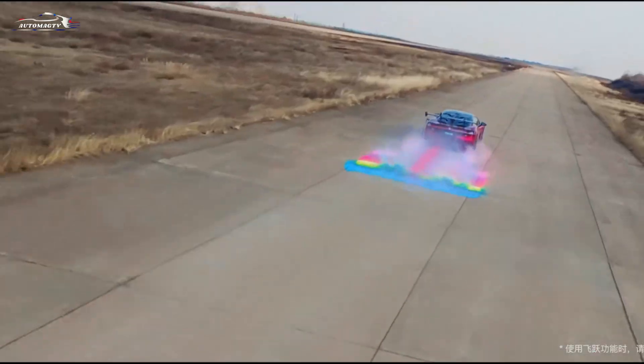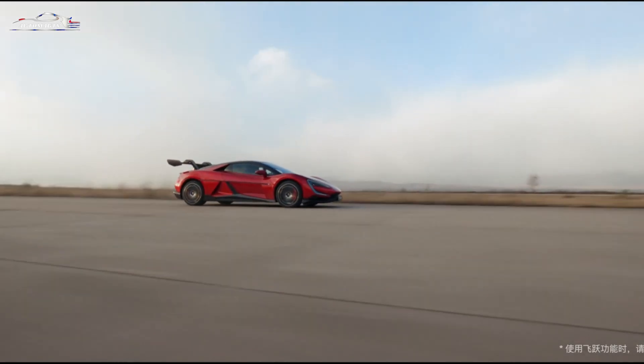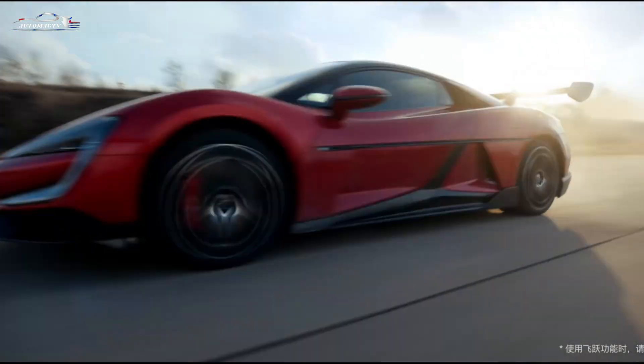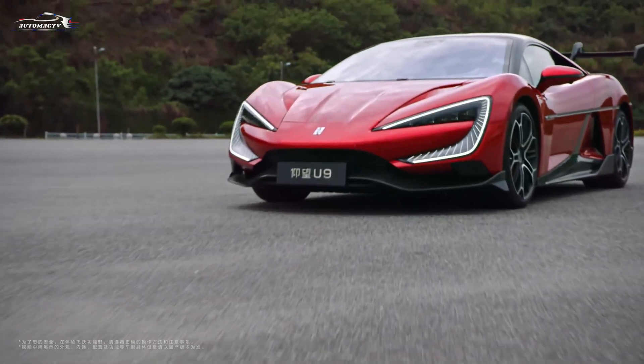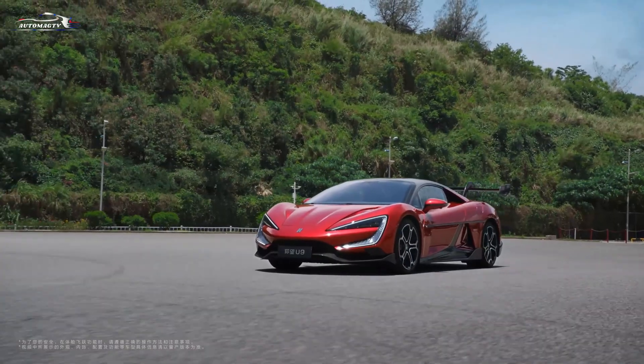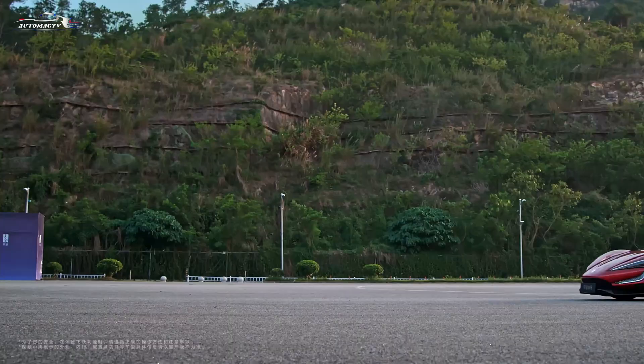One of the most remarkable features is the Desus X suspension, capable of lifting each axle at a rate of 500 millimeters per second and adjusting the ride height by up to 75 millimeters. This allows the car not only to leap and dance, but also to drive on just three wheels.